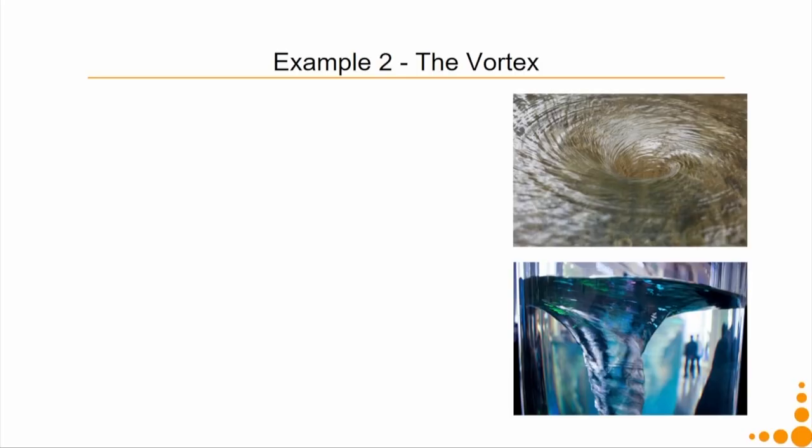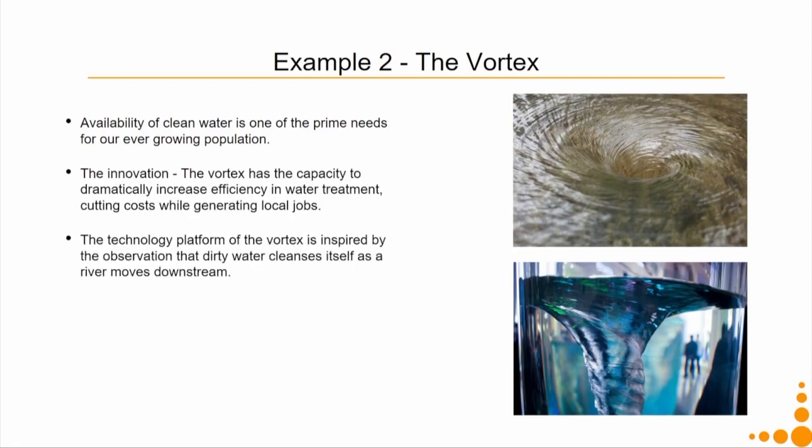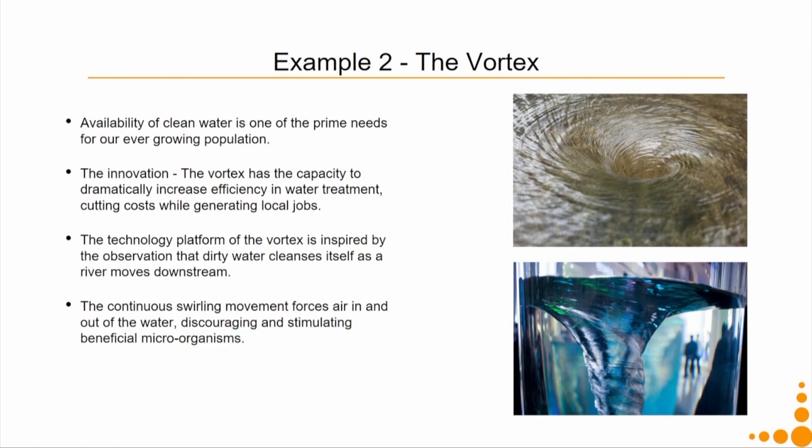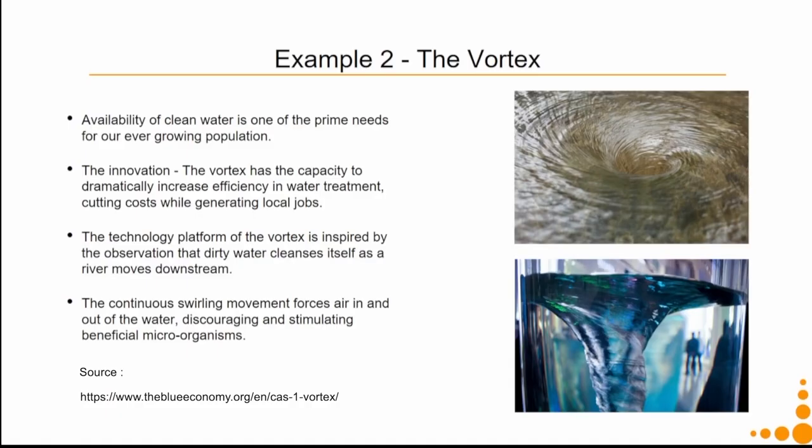We all know the shortest distance between point A and point B is a straight line, but that is not necessarily the lowest energy path. Water always tries to travel in a vortex because vortex is the lowest energy path. Because of the spiralling motion of the liquid, vortex pumps air out of the water into the atmosphere. In the absence of air bubbles in water, microorganisms cannot grow. This technique can be used for cleaning water. This example comes from a book called The Blue Economy. What the Blue Economy suggests is that you pick a physical phenomenon, identify an appropriate business model, and get a sustainable solution.